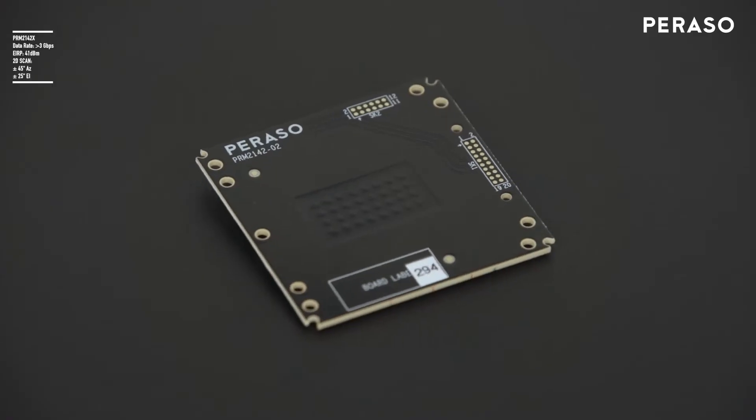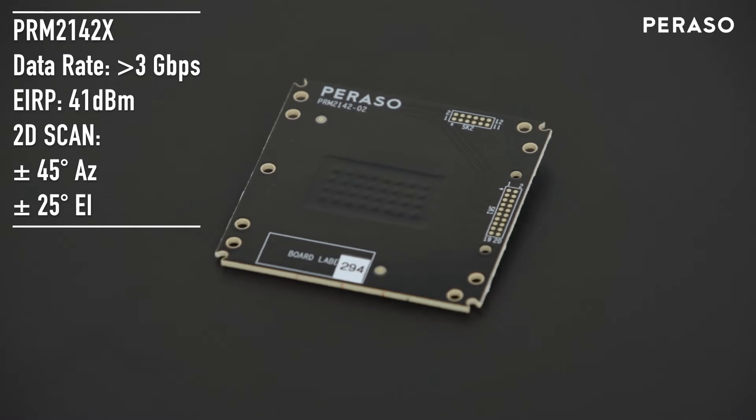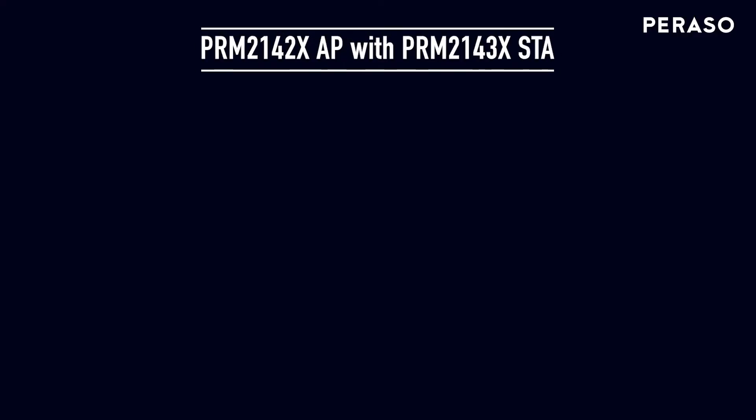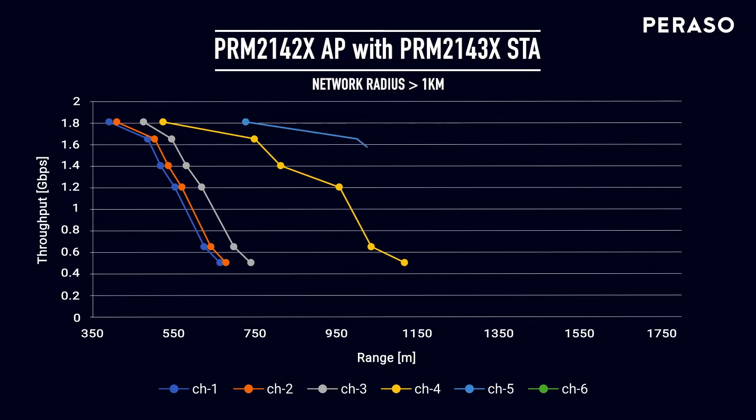The PRM2142X antenna has increased gain and a field of view which is optimized for access point installations. With an EIRP up to 42 dBm, the PRM2142X, when used with the PRM2143X as a station, can achieve ranges over one kilometer.